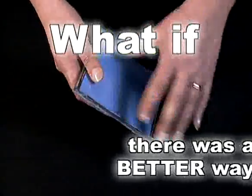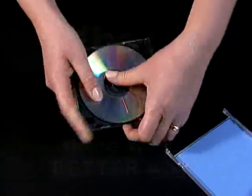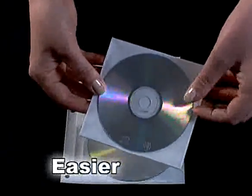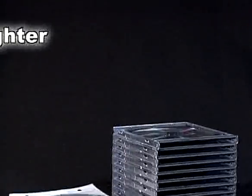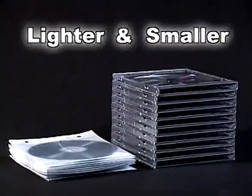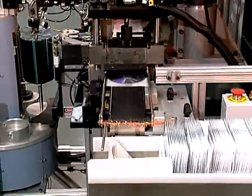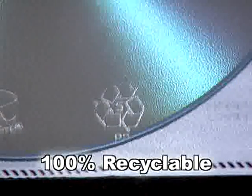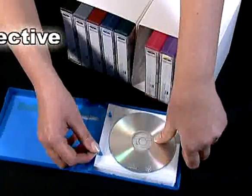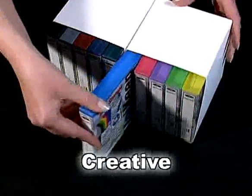What if there was a better way to package compact discs and DVDs? A package that's both easier to use and safer for your discs. A package that's lighter in weight and takes less space. A package that's composed entirely of environmentally friendly materials and is completely curbside recyclable. A package with lower overall costs and a greater range of packaging possibilities.